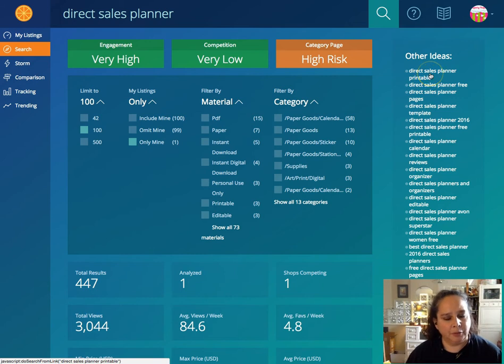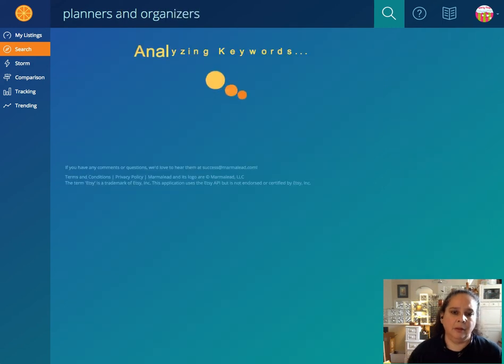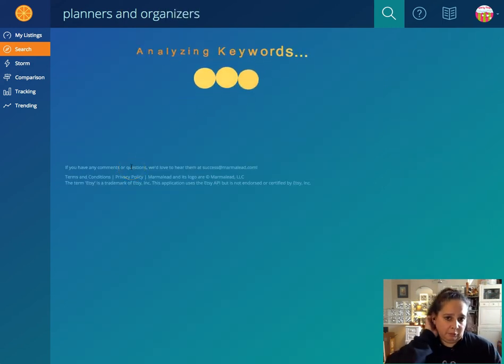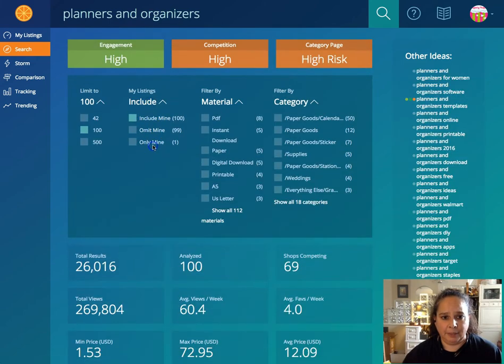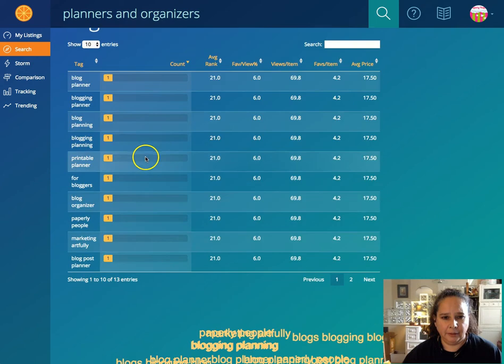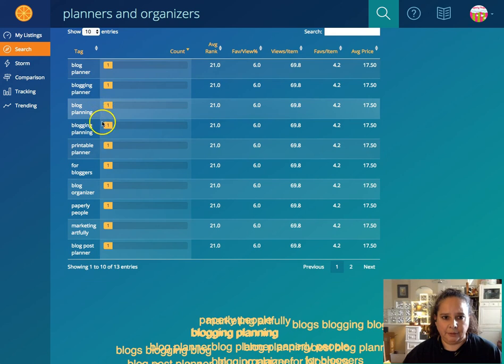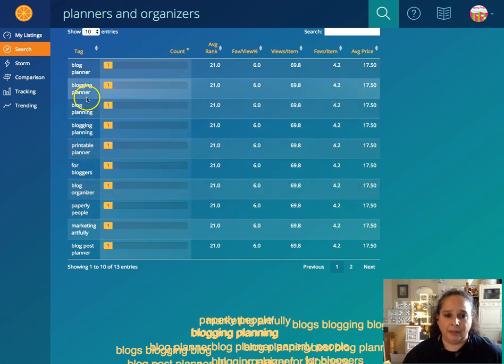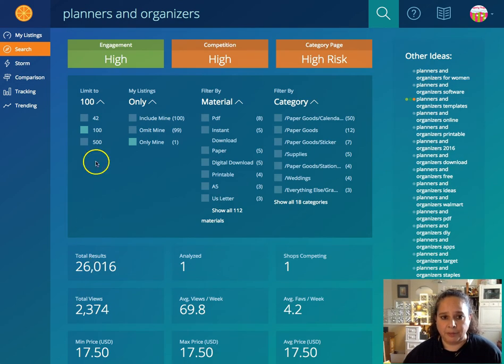As we found out with 'planners and organizers,' Etsy is its own little microcosm of words. If you're trying to rank within Etsy, you need to keep that in mind. Searching 'blogging planner' and showing only mine — I only have that in the 'blogging planner' listing. I really feel like some of my other planners would definitely be appropriate results too.